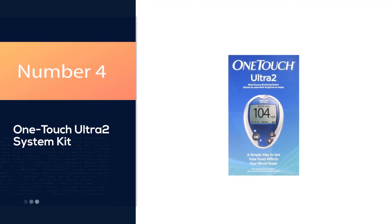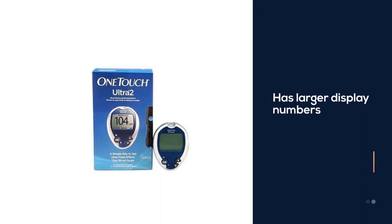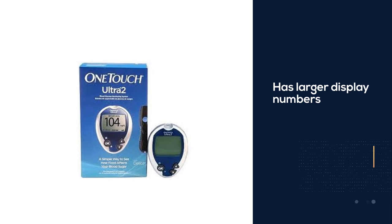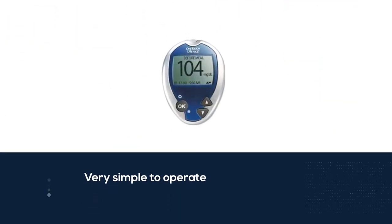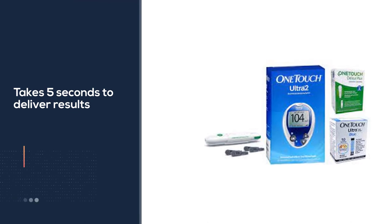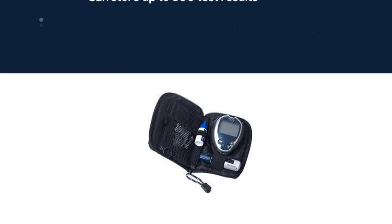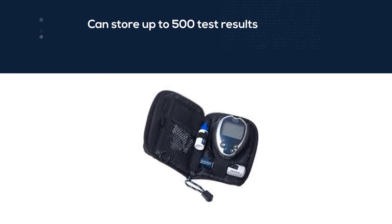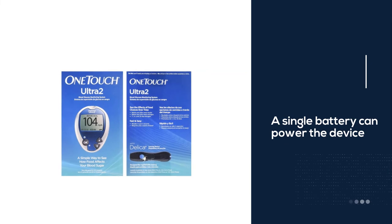Number 4: OneTouch Ultra 2 System Kit. The device has larger display numbers for easier readouts, and it's very simple to operate. It only takes 5 seconds to deliver your results, and it provides before and after meal averages, so you can better understand how the foods you eat impact your blood glucose. The monitor can store up to 500 test results in its internal memory, and a single battery can power the device for 6 to 12 months. One of its best features is that it uses test strips that are compatible with at least a half-dozen other glucometers from OneTouch.